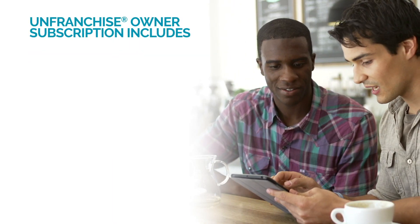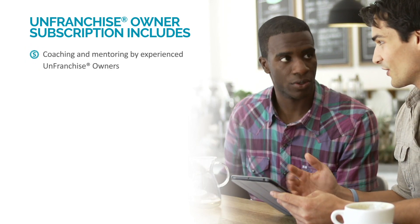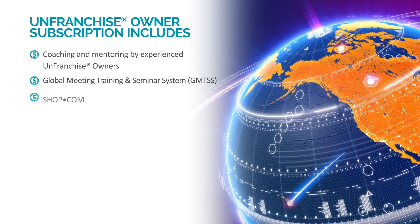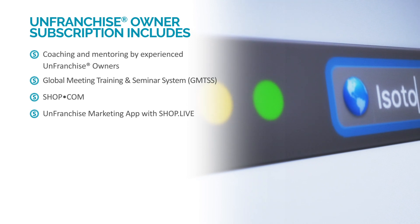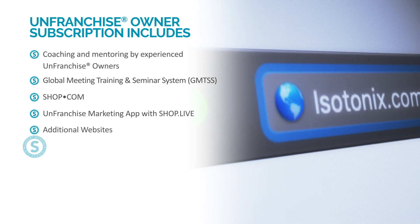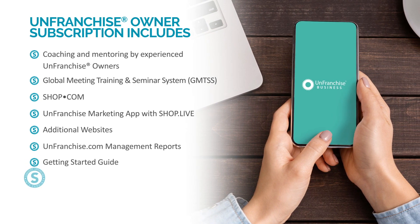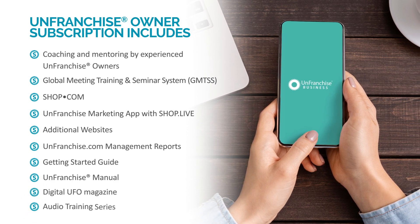Your unfranchise owner subscription includes coaching and mentoring by experienced unfranchise owners, access to a global meeting, training and seminar system, shop.com e-commerce capable website, unfranchise marketing app with Shop Live, additional websites to market your business, unfranchised.com management reports, getting started guide, unfranchise manual, digital UFO magazine, and the audio training series.